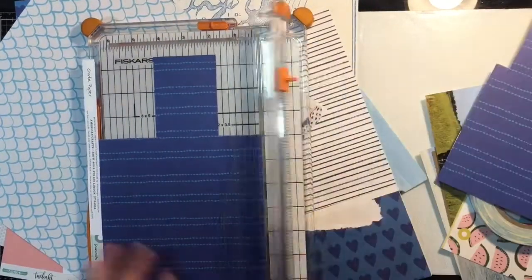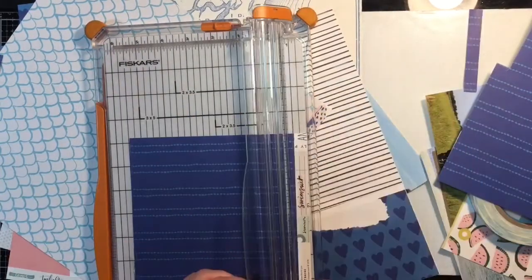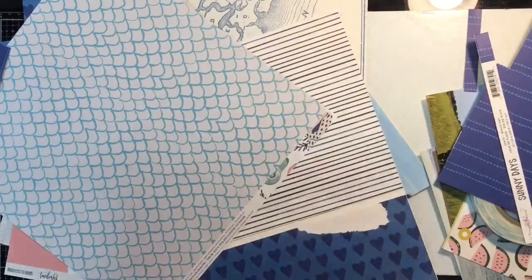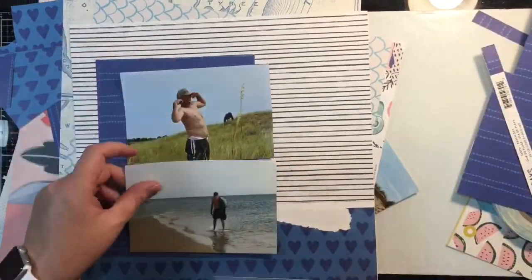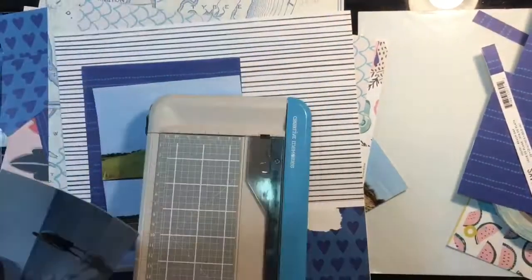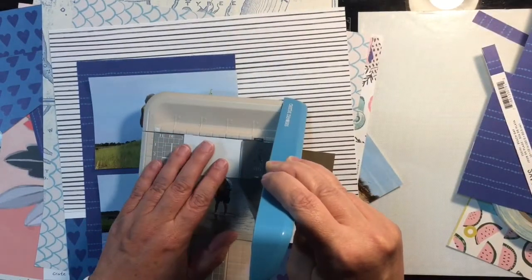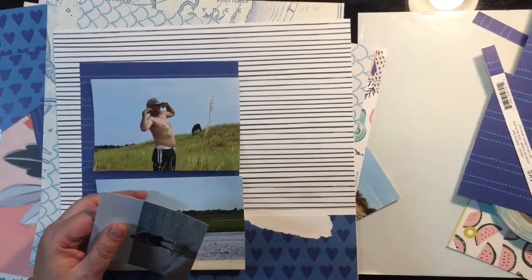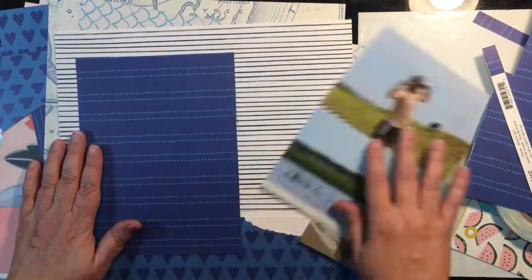Right here I am cutting apart a block of the darker blue to use as my matting on the page. And then I have three photos — my husband hamming it up, one of him walking along the beach, and one of the wild horses. This is in North Carolina, on one of the islands that has the wild horses.